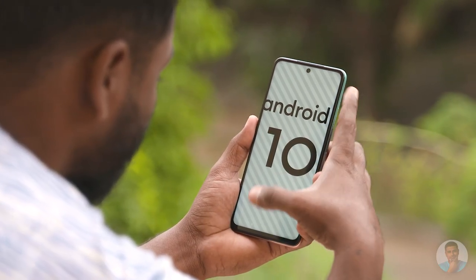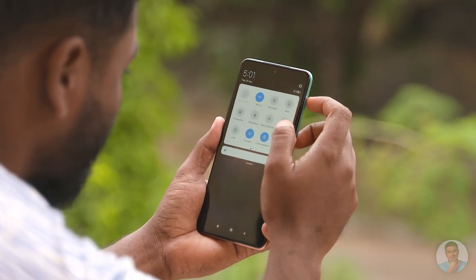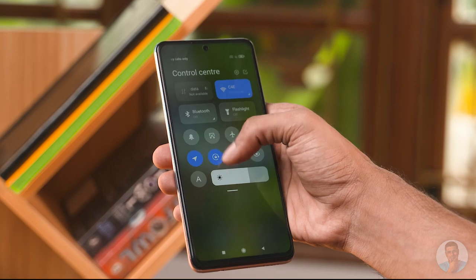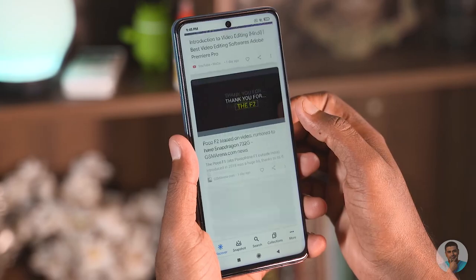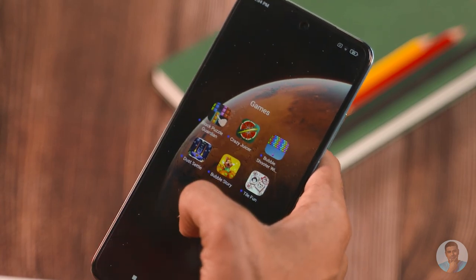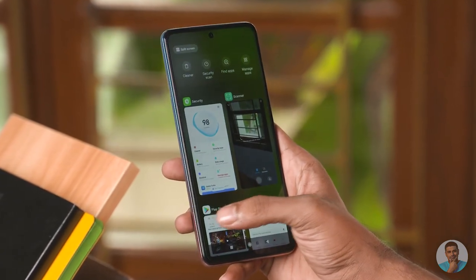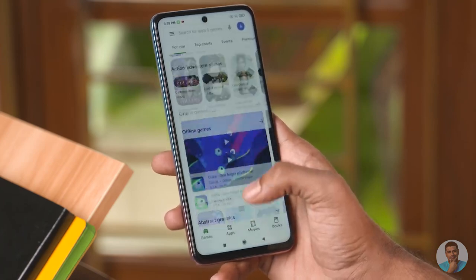On the software front, the Mi 10i runs Android 10 with MIUI 12 on top. The feature set remains the same — you can pull down a control center by swiping on the right, and the notification shade from the top left. The difference here is that Google Play Services comes pre-installed. We still have plenty of bloatware baked in, but it doesn't really affect performance — it's still snappy, with no lag or stutters in day-to-day use. The 750G kept chugging along quite smoothly.